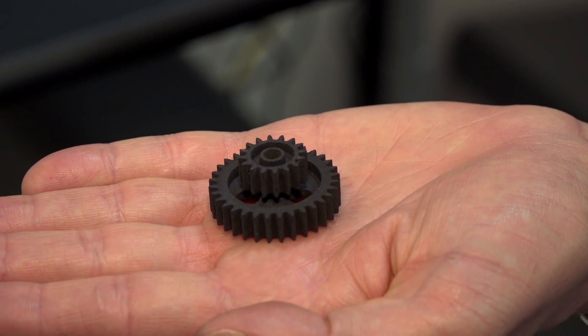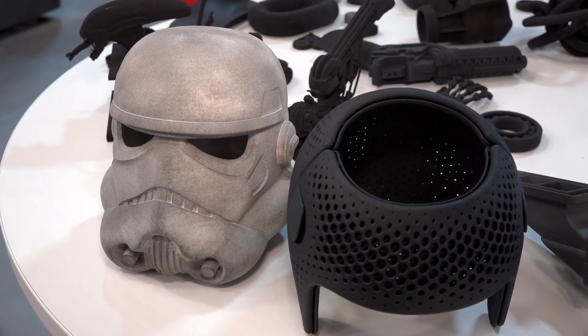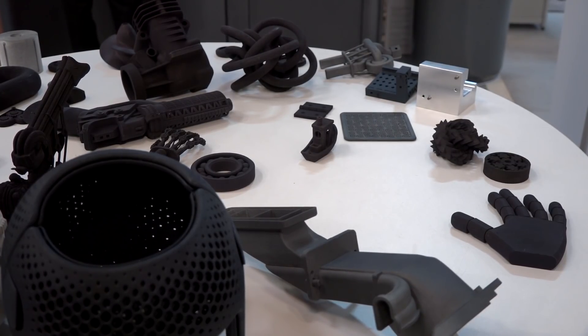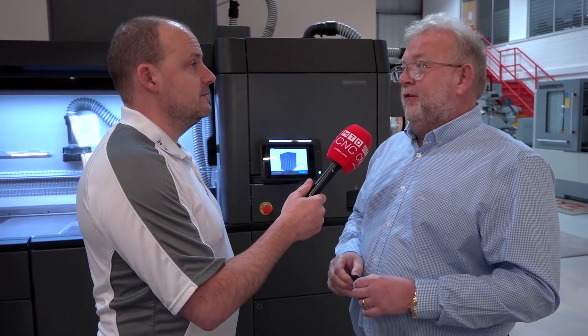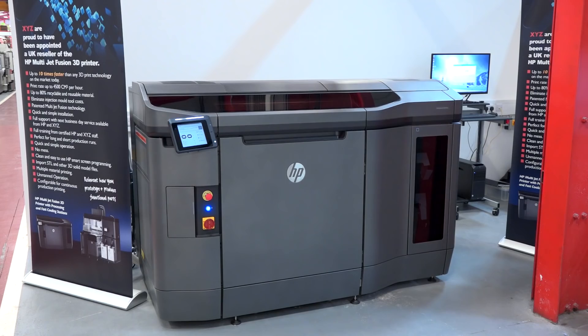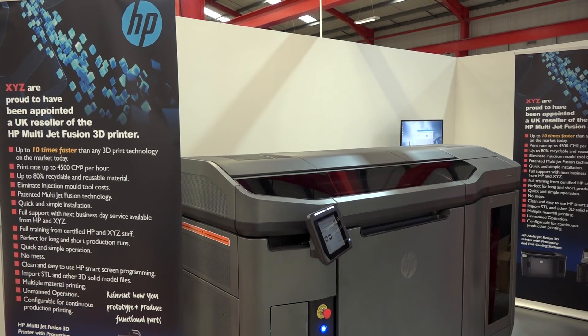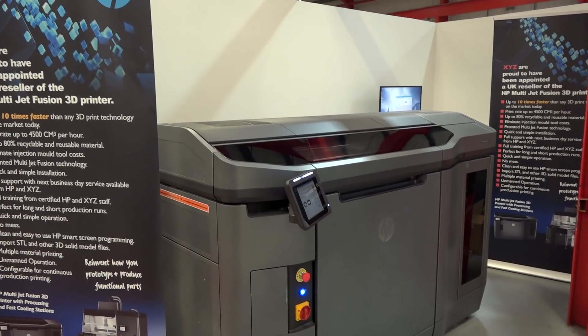We're doing demos in our showroom in Devon for customer parts — if they've got STL files and want us to make a part, we'll make it, tell them how long it takes, how many can be produced in a 10-hour cycle, and the cost of the actual part. So if you have components that lend themselves to this technology, get in contact and come to this facility. We're going to be glassing this area off and making it into a dedicated cell when we get back from MACH.